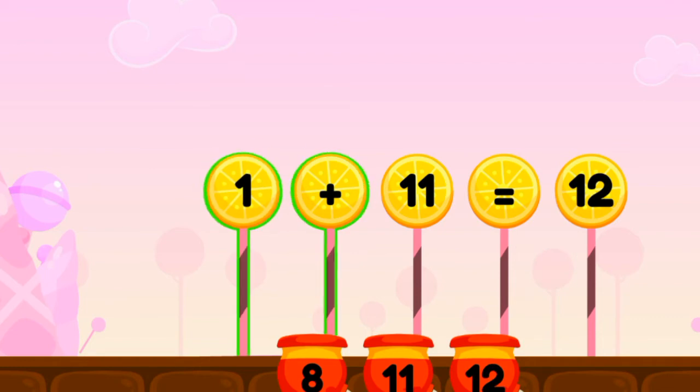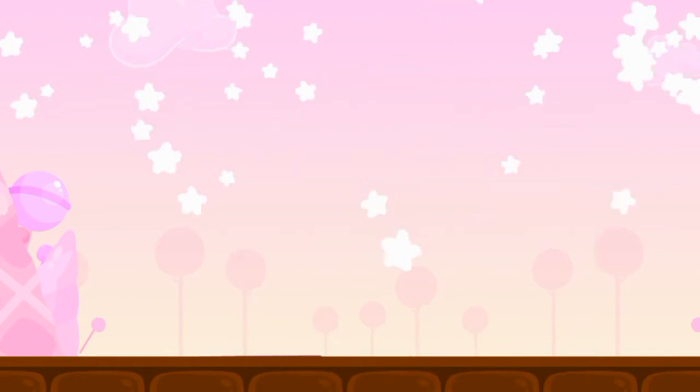One plus eleven equals twelve. Keep it up!